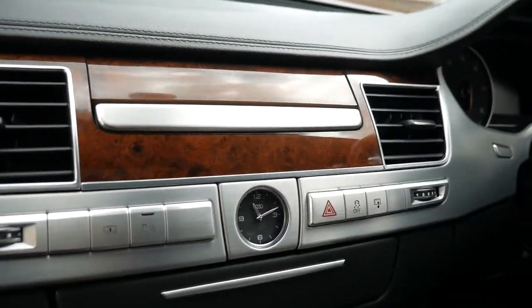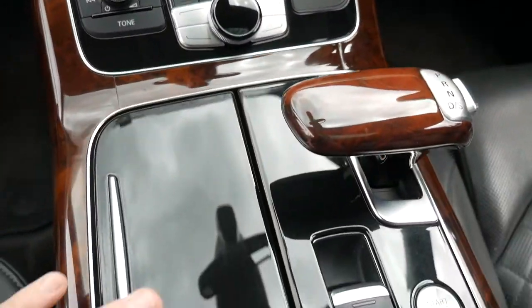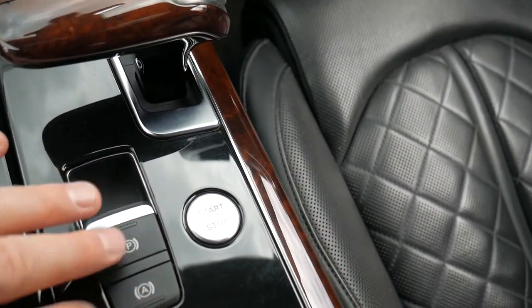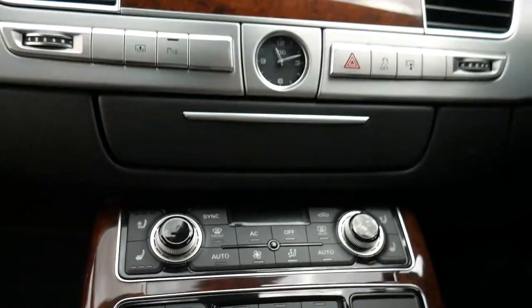It was sold new here in Sydney. Beautiful finish — have a look at this piano wood finish here, the stop-start, the automatic handbrake, and the Bluetooth. Everything is just gorgeous.